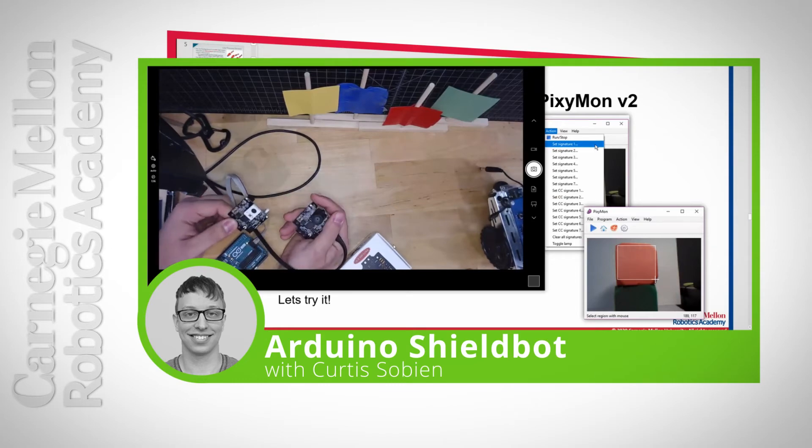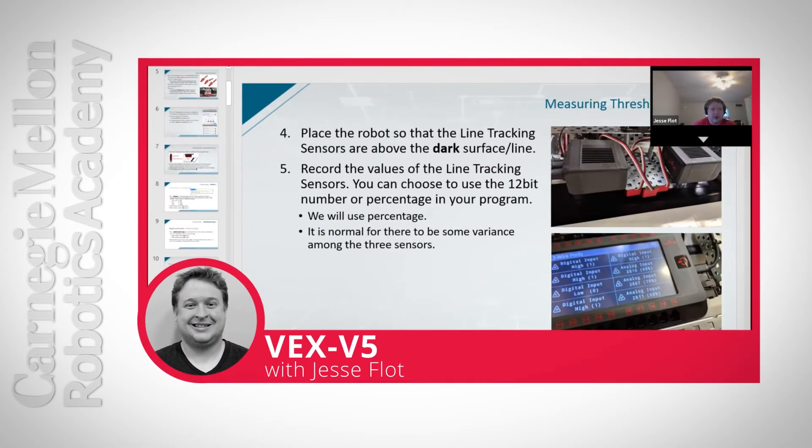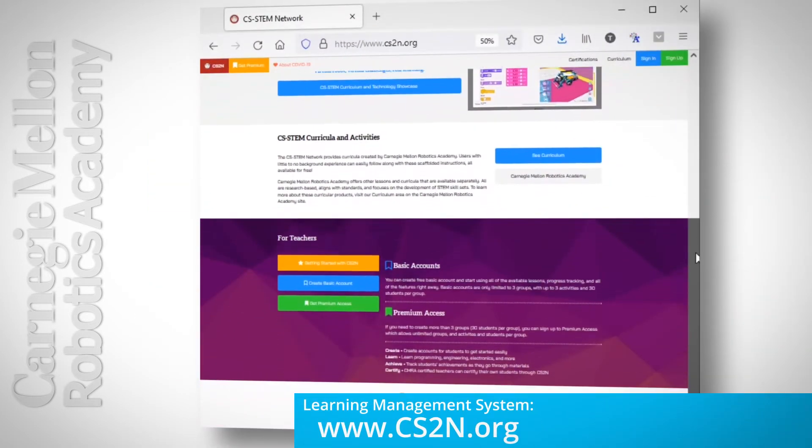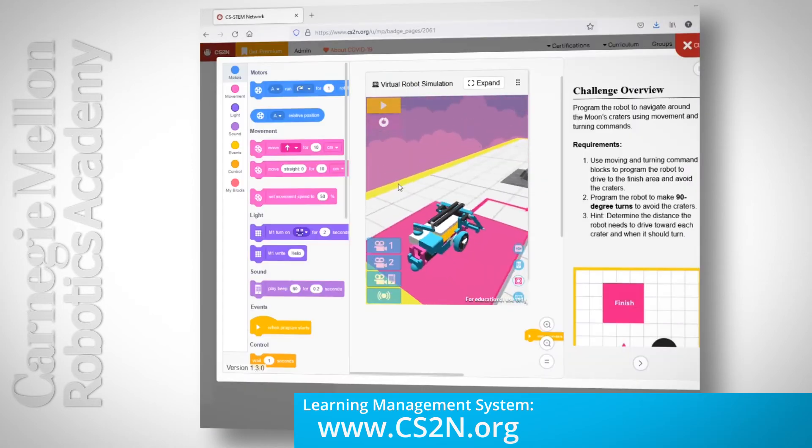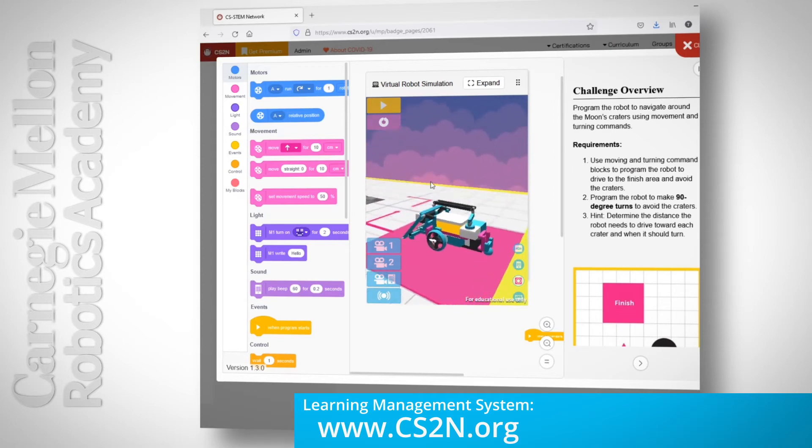And if you enroll in one of our anytime online training courses, you'll learn via scaffolded and just-in-time professional development materials provided through our learning management system, the CS STEM Network, cs2n.org.